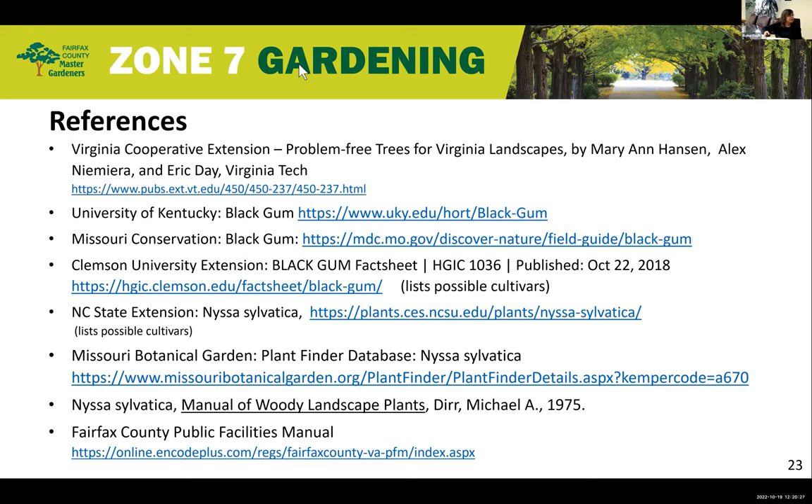I have a list of references here. One that most people don't think about is the Public Facilities Manual — if you go into Chapter 12 it does get into some of the plants. Homeowners generally don't think to look at it, but you just type in Fairfax County Public Facilities Manual. A number of references also list possible cultivars, so those would be good to look at if you want more details on cultivars that are available. Thank you very much — that is spectacular fall color with so many benefits.